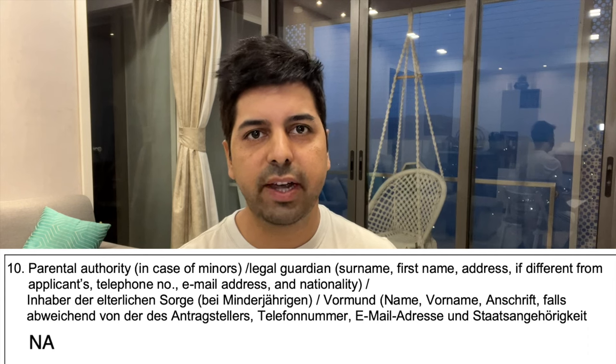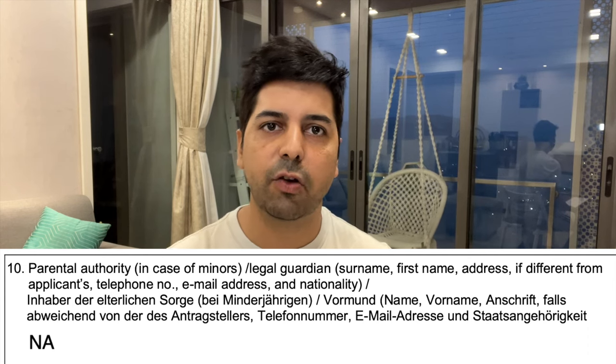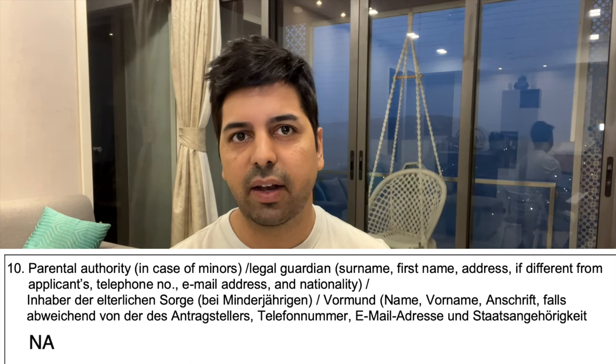Point number ten is for minors only. If you are travelling with your family and your child is 14-15 years old, then the father's details will come here. But in most cases, if you are single and above 18, this point is not applicable — write NA.